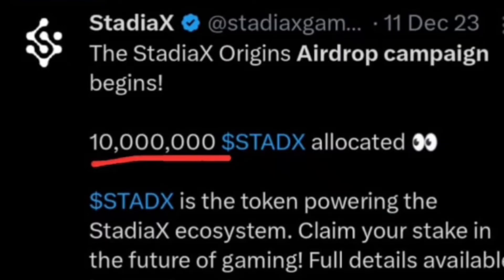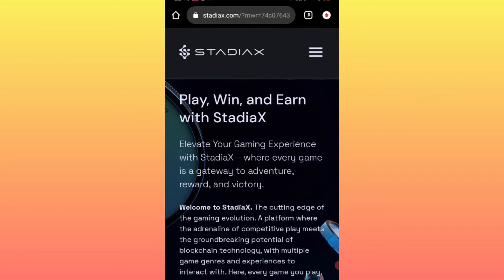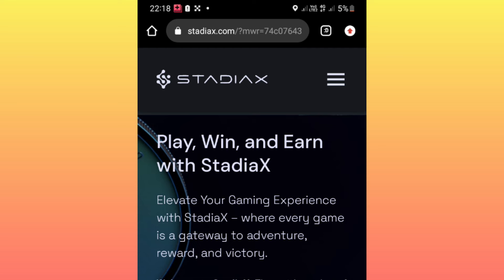After copying it, check the description for a link. Click that link and it will take you to the claiming site.